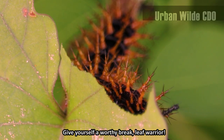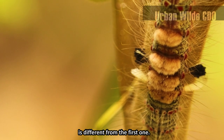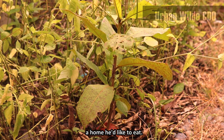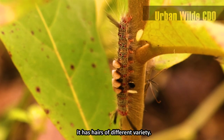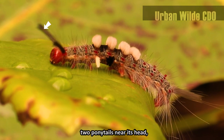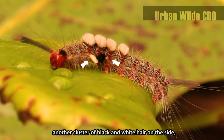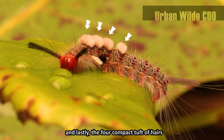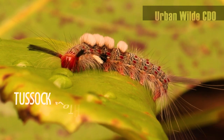Give yourself a worthy break, little warrior. The second caterpillar I saw is different from the first one. I found it sheltering at a young talisay plant, a home it would also like to eat. Instead of spikes, it has hairs of different variety — long hairs or pencil hairs all over the body, two ponytails near its head, another cluster of black and white hair on the side, some long ones on the rear, and lastly, the four compact tufts of hairs or tussock at its back, from which it got its name: the tussock moth caterpillar.